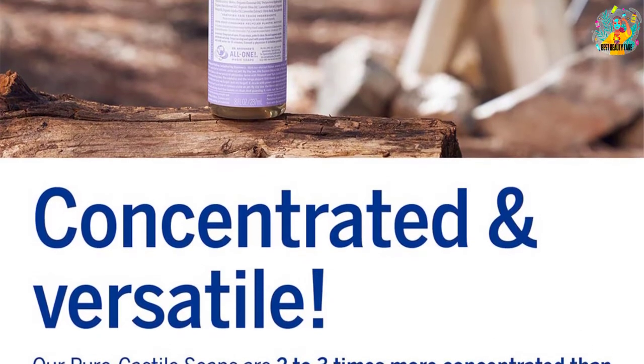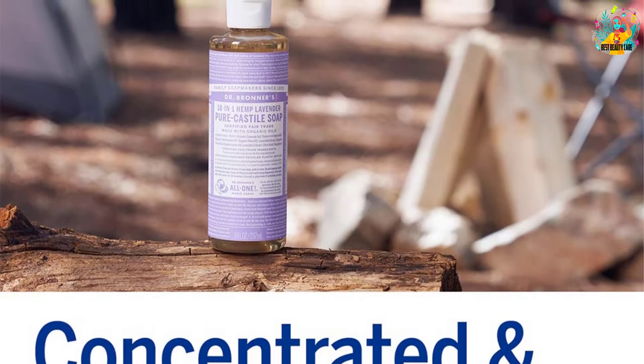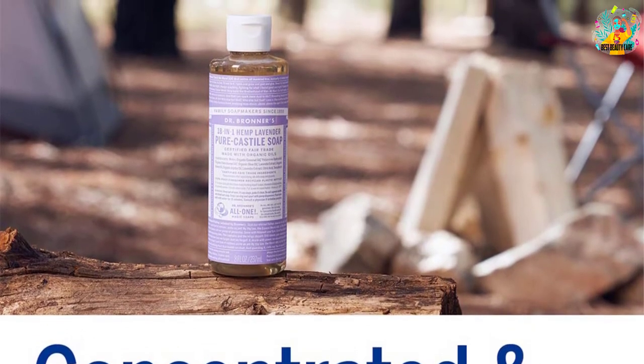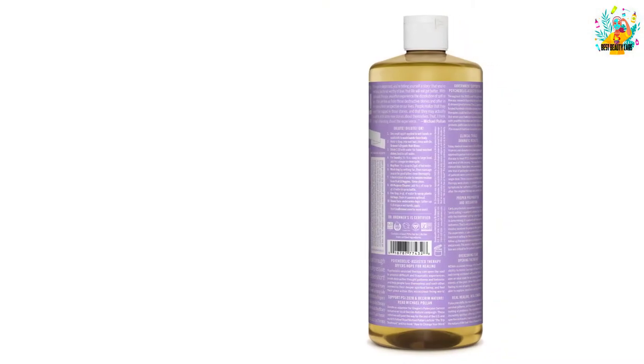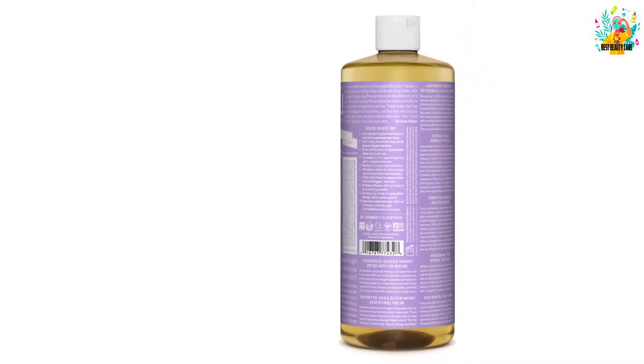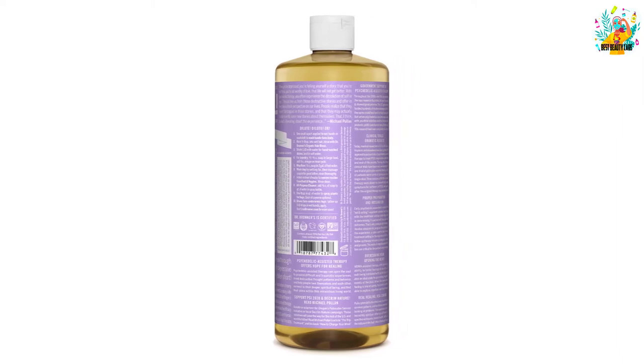At the same time, the soap is powerful enough to be used for mopping, laundry, dishwashing, and even to control pests. This liquid soap is certified vegan by Vegan Action as well as certified organic by the USDA National Organic Program. It will give you emollient lather, much to your delight.